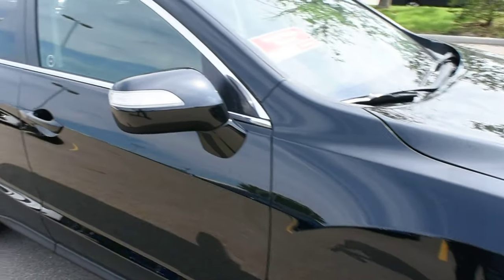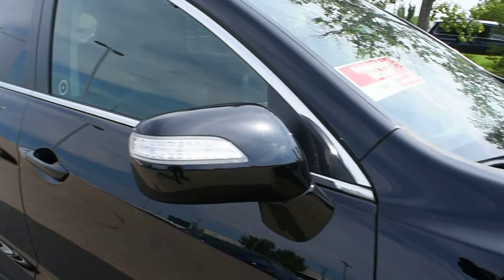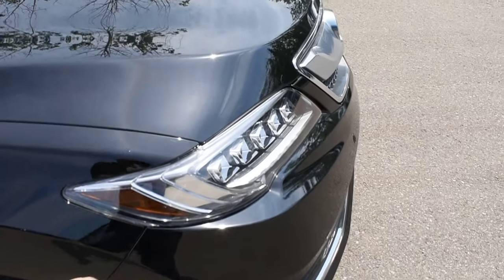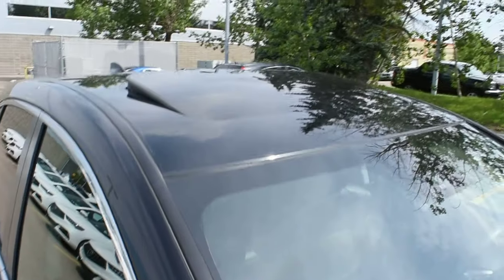Side view mirrors do come heated, power adjustable, auto dimming, and power folding with your integrated turn signals. Now located on the front hood as well as your fenders and your front bumper you do have a 3M protective rocker panel package. Towards the roof line you do have a power adjustable sunroof.